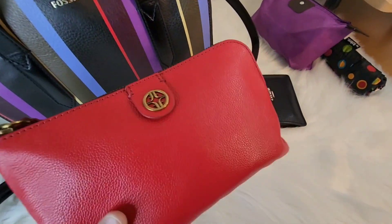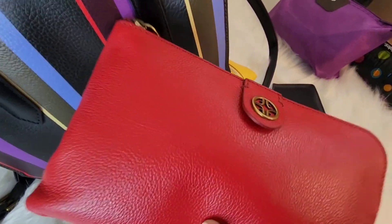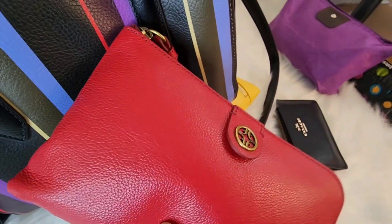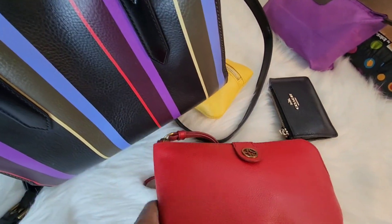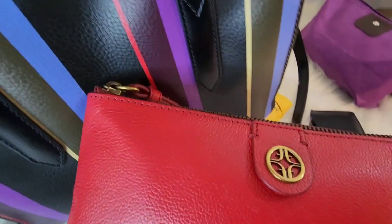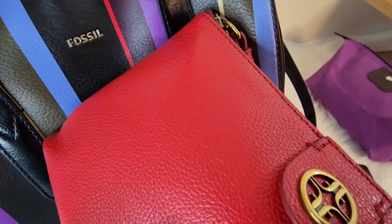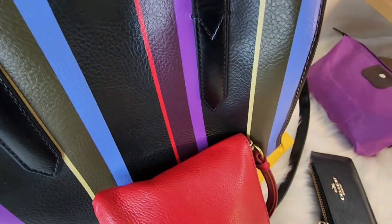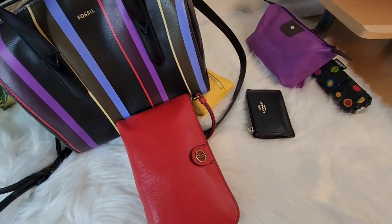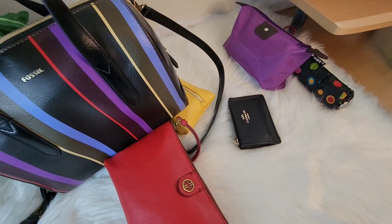Now this pouch is made of Fossil light high leather. This bag is not leather, but this pouch is leather. And I don't know if you can maybe see the difference in the texture.